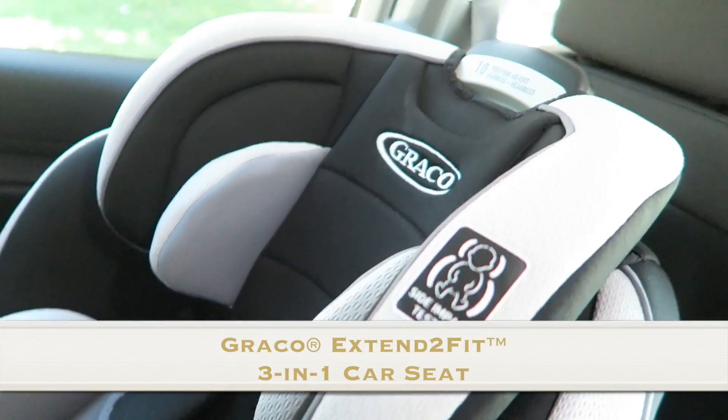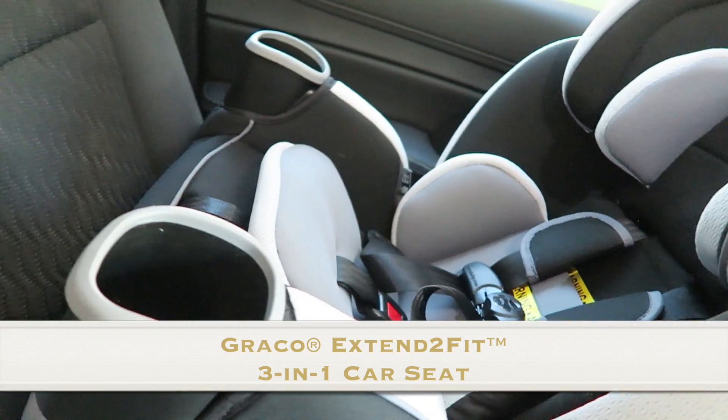It is so hot — 98 degrees outside, so it's pretty hot. Some of you are going it's way hotter where we live, so get over it. Just kidding. This is the Graco three-in-one car seat. What that means is that it functions as a rear-facing harness, a forward-facing harness, and a high-back belt booster.